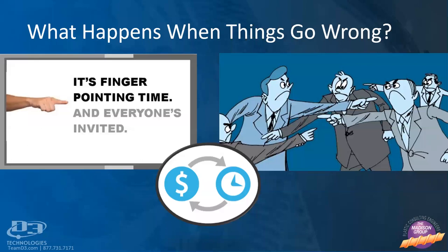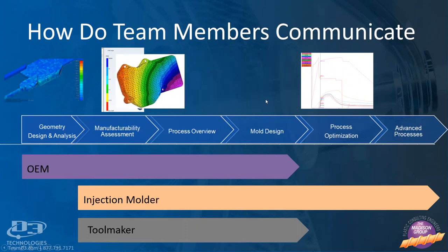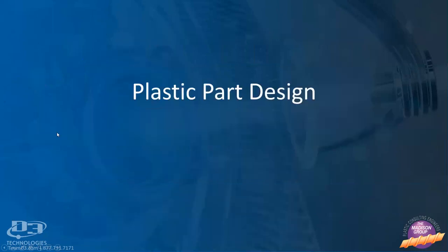What we're really going to talk about today is how we can take mold flow simulation and move it from down here with the mold design — just validating a mold design — and move it further up into our design cycle into the original OEM design package and the manufacturability assessment. With that, I'll pass it off to Brandon to talk about plastic part design.